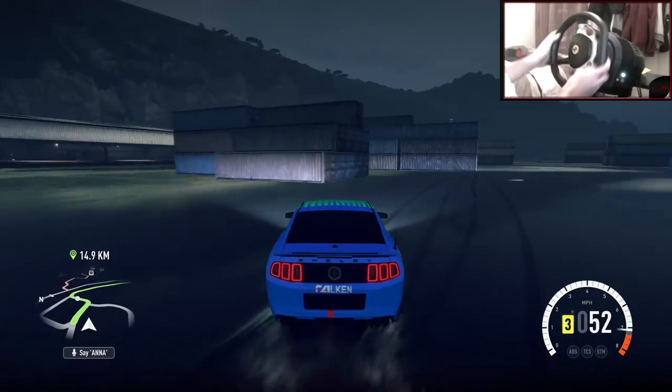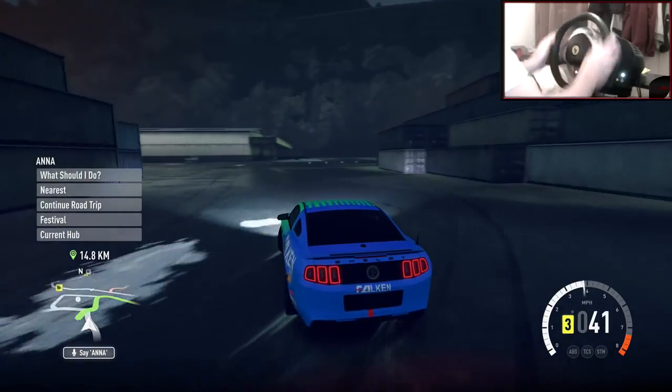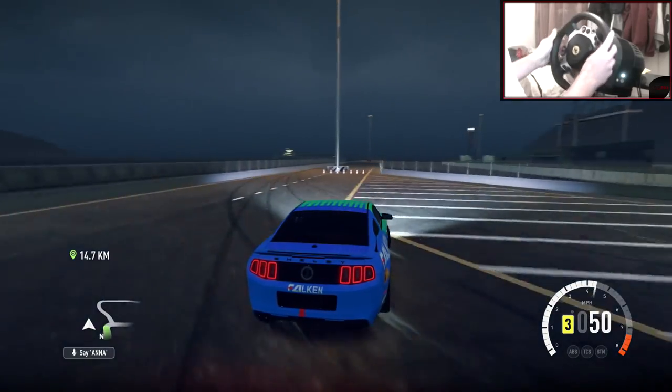Feels very nice, it feels pretty smooth. Like, when you look at it, it's drifting very smooth. This paint's slowly growing on me, actually. But you can't really see it from the rear. I hope you guys enjoyed this.